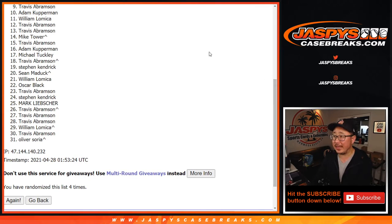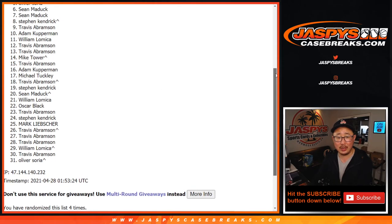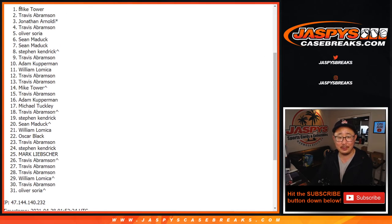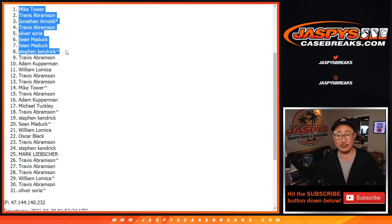Close, Travis. Thanks for giving this a shot — thanks everybody for giving this a shot, I appreciate it. Happy times for the top eight. We got Stephen K., Sean, Sean, Oliver, Travis, Jonathan, Travis, and Mike. There you go. Congrats to this group right here, thanks for getting in.